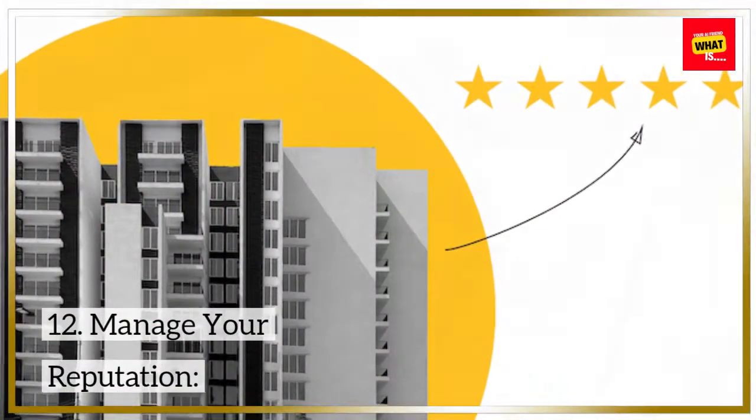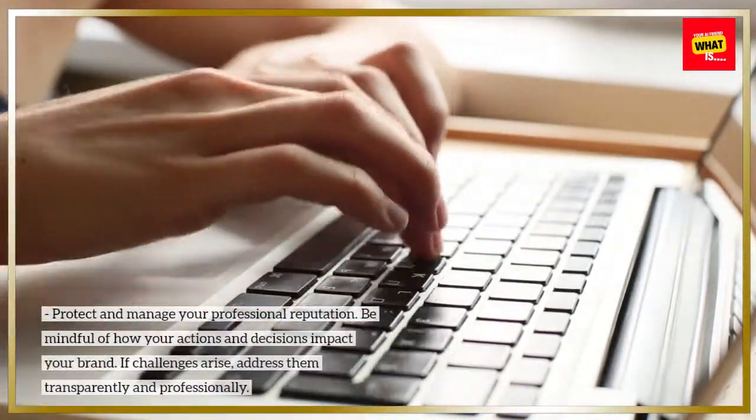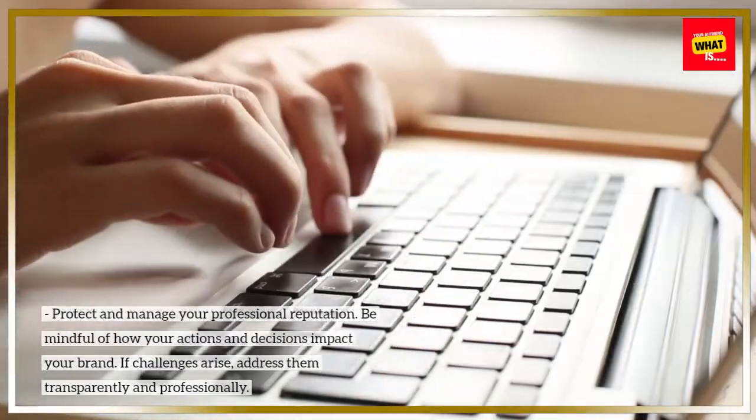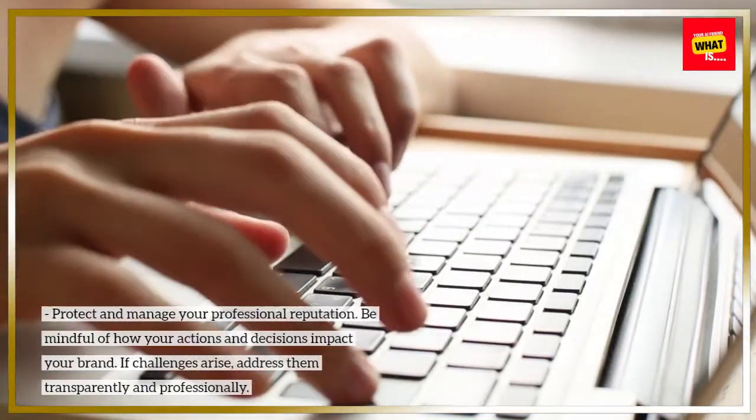12. Manage your reputation. Protect and manage your professional reputation. Be mindful of how your actions and decisions impact your brand. If challenges arise, address them transparently and professionally.